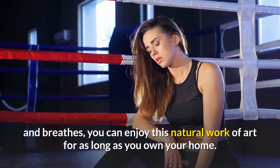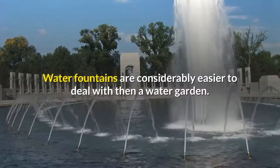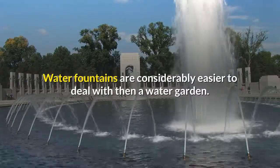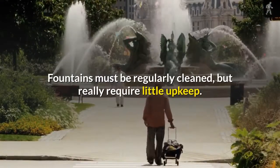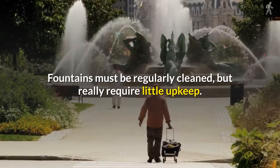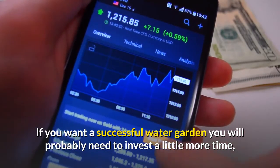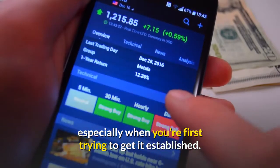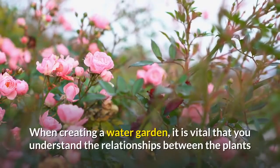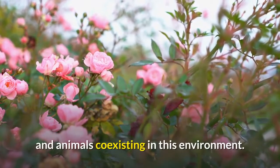By following a few simple guidelines and understanding how your water feature lives and breathes, you can enjoy this natural work of art for as long as you own your home. Water fountains are considerably easier to deal with than a water garden. Fountains must be regularly cleaned but really require little upkeep. If you want a successful water garden, you will probably need to invest a little more time, especially when you're first trying to get it established. When creating a water garden, it is vital that you understand the relationships between the plants and animals coexisting in this environment.